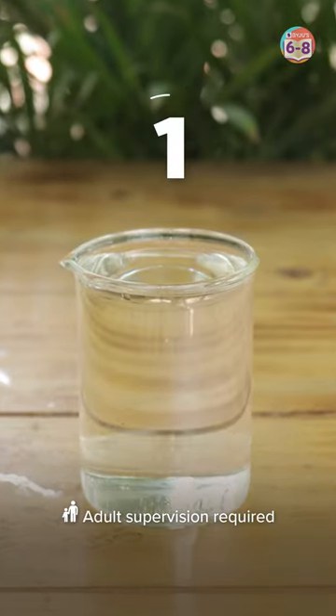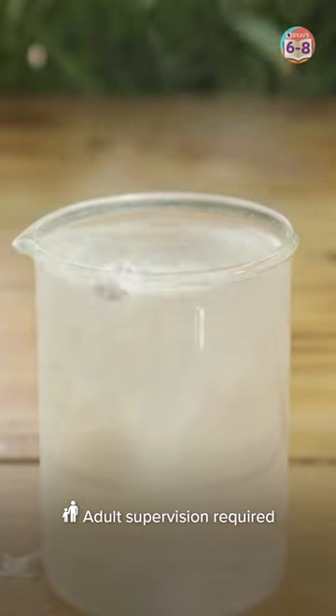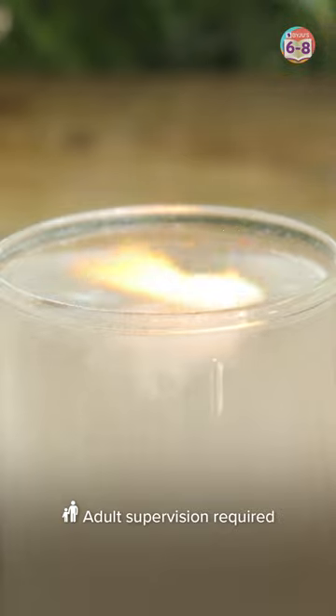Shall we? Three, two, and one! Whoa! Notice the fumes coming out of the beaker. Did the water just catch on fire?